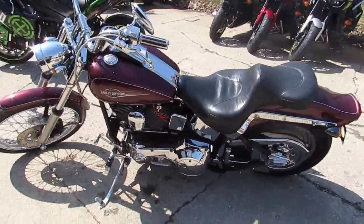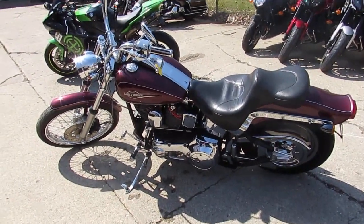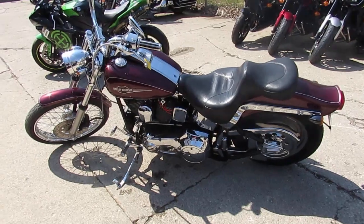It's got the upsweep exhaust, it's got the Evo motor — so anybody looking for an evolution style motor, this one has it. It's a great bike.